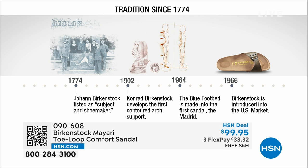Birkenstock has been around since 1774. There are not many shoe brands — or brands at all — that can say that. 1774.